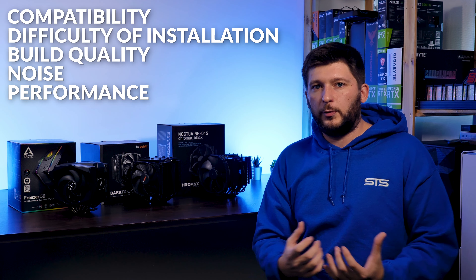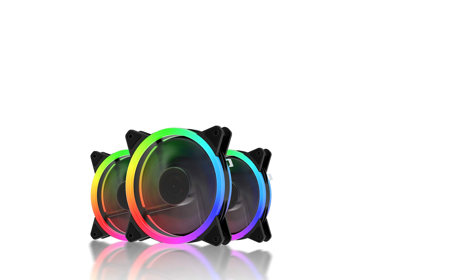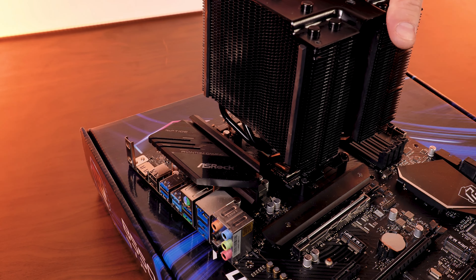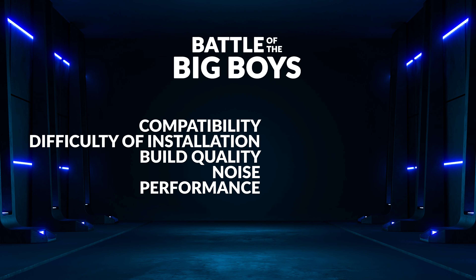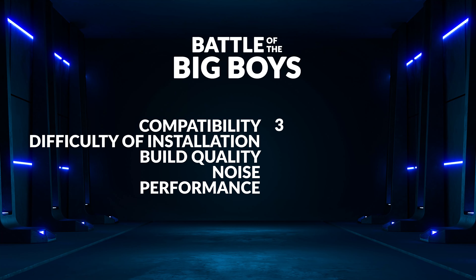The order in which I just listed all of these categories is by no means random. As it usually is, some things are just more important than others. Take difficulty of installation for example — sure it's a great thing to have at the moment you buy the cooler, but once you've installed it, who gives a crap? This is why we categorize this challenge in a way that every category can earn more points than the previous one, starting off with compatibility where the best cooler will earn three points, the second one two, and the last one only a single.